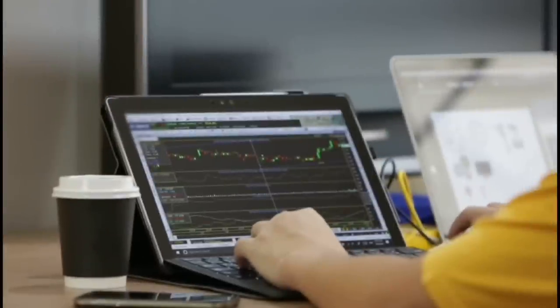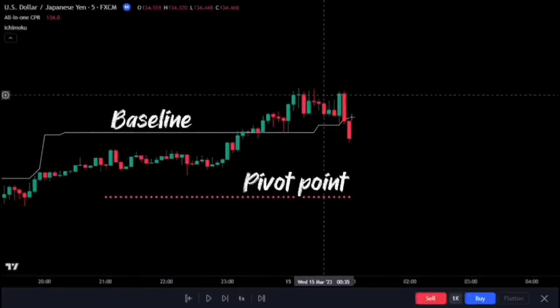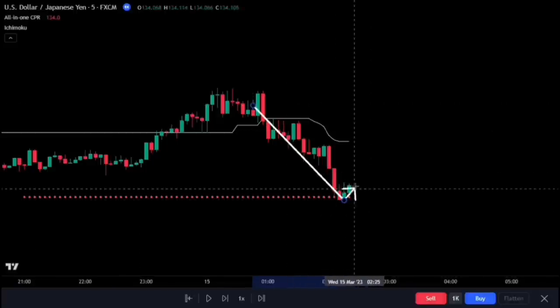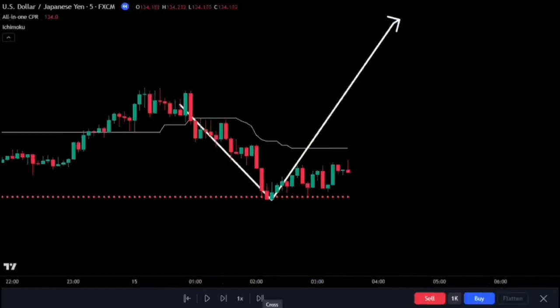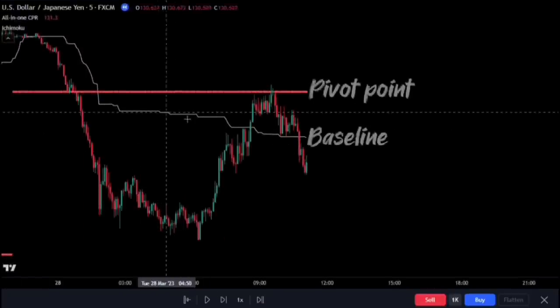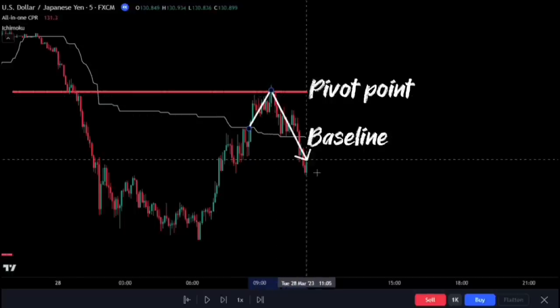How do we enter trades using our CPR trading strategy? We enter long trades when we have our baseline above the recent pivot point, then wait for the price to retrace back towards our pivot point. Wait for price rejection before we enter trades. And if we are on the hunt for a short trade, the baseline needs to be below the recent pivot point, as we enter trades when the price rejects the pivot point breakout.